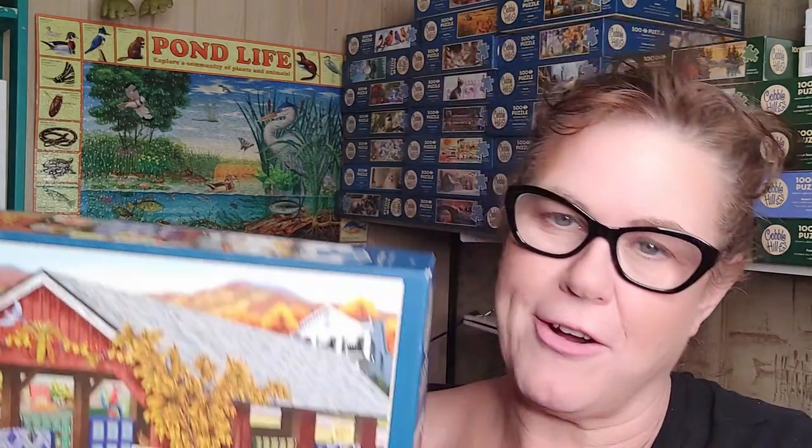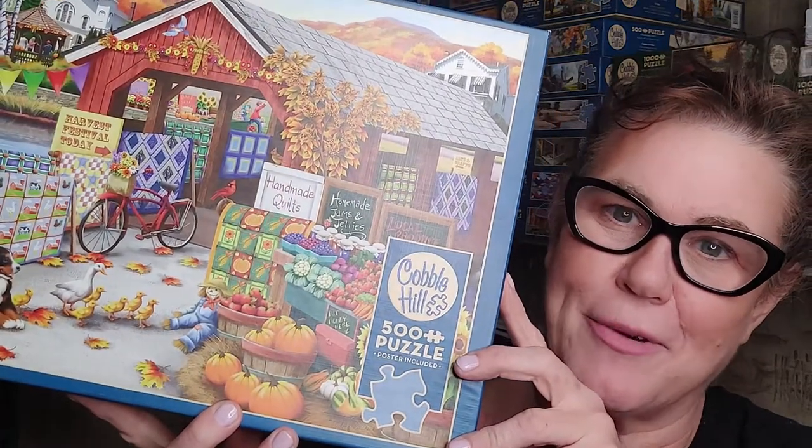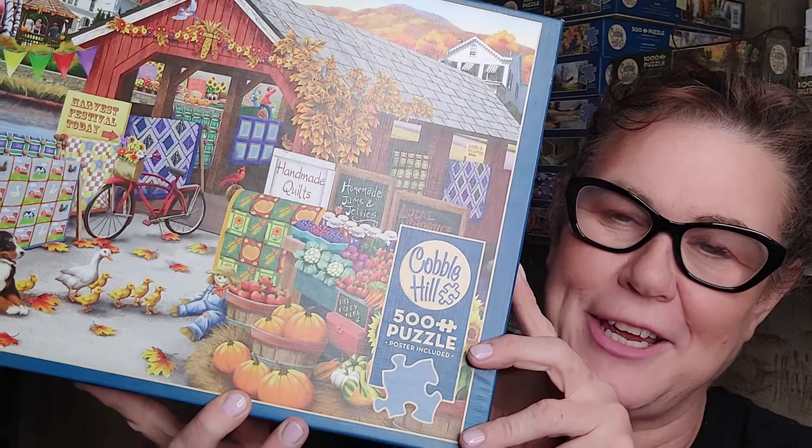So enough preamble and housekeeping — let's get on with the puzzle! Today I'm going to share with you what I think is the best autumn or fall puzzle out there. It kind of takes the sting away of the blustery November days we're having right now that remind us that winter's coming, frost in the air, and snow suits aren't far, far behind.